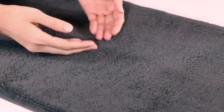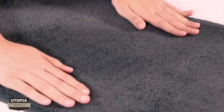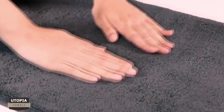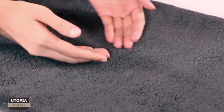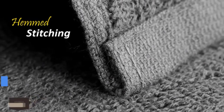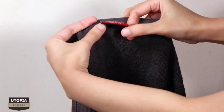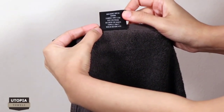The smooth texture of these bath towels gives them a velvety soft feel. Professionally hemmed edges are carefully crafted to enhance the towel's quality and durability. To make sure that your towels stay fresh, carefully read washing instructions before using these towels.